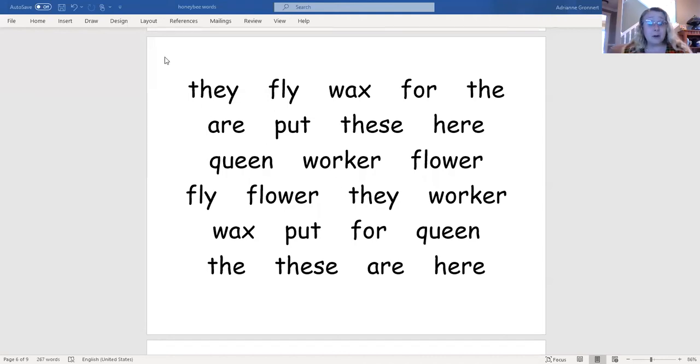Okay, let's take a look at the words on a page and see if we can read all of them again. I'll mark under the word with color. When you see the color go under the word, read it with me. They.